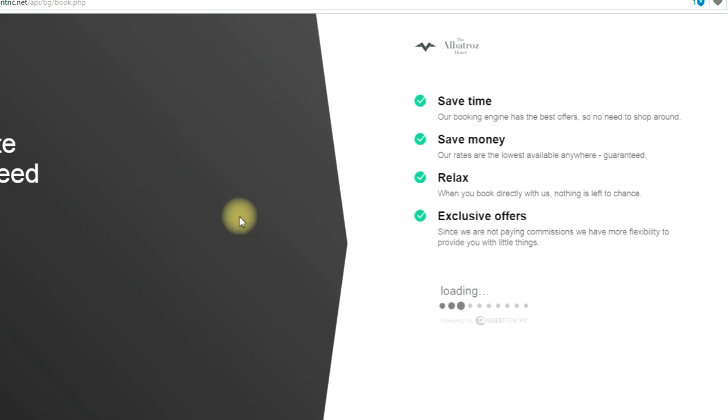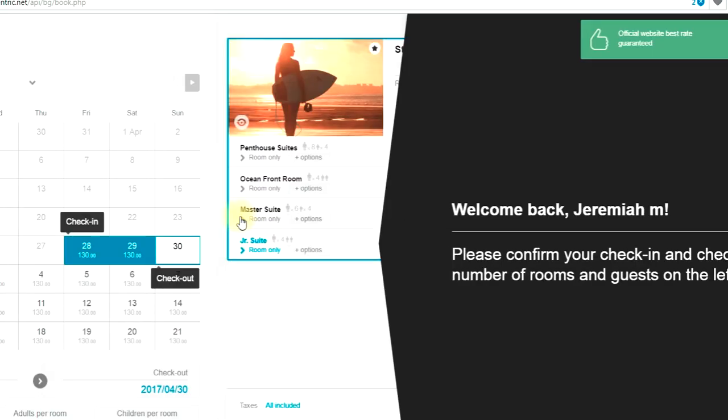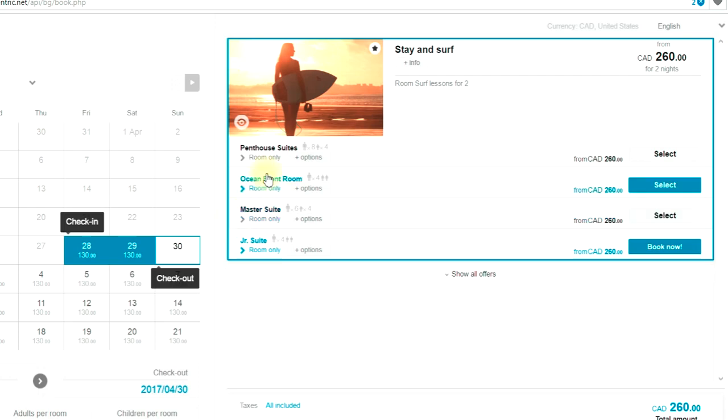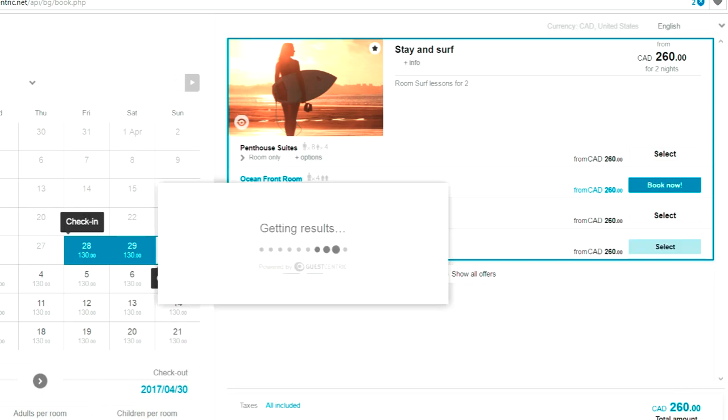That's the key — the booking engine opens with the date selected and the 'Stay and Surf' promotion loaded with available dates. Very easily you can select and book that promotion. And this is just the basics — you haven't done anything complex. If you go to the website, the same promotion is there too.